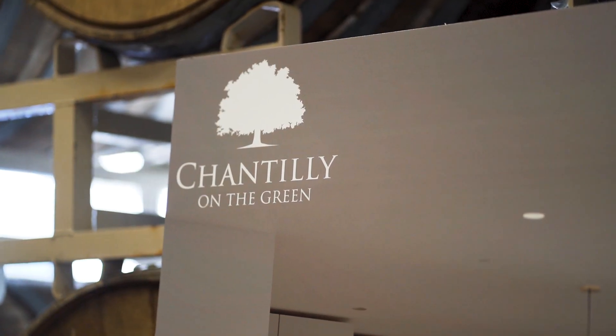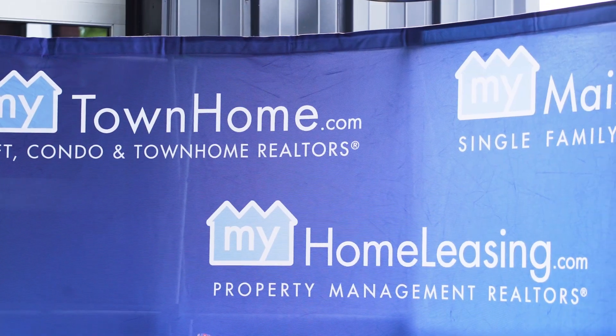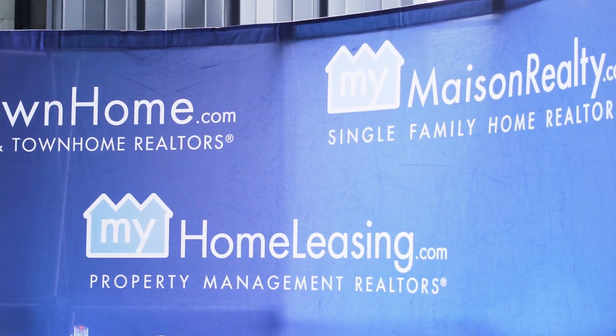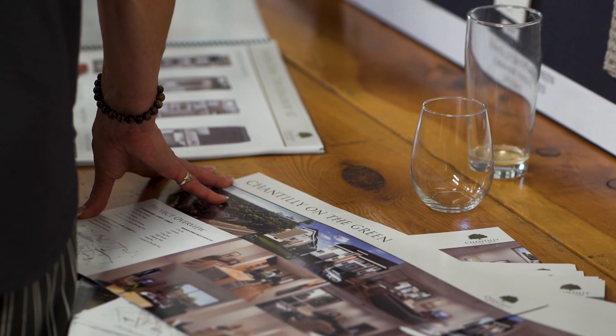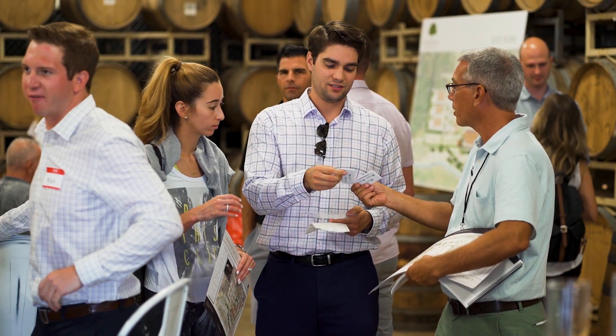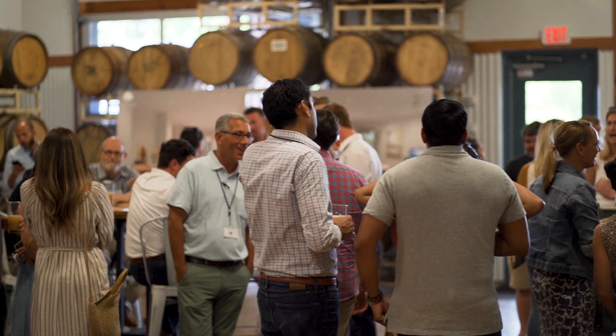About a year ago, my team and I started working with Good Properties on the development of some land at the end of Shenandoah and Chesterfield. It's 27 townhomes and six single-family homes coming into the neighborhood. I've been a property owner in Chantilly for a long time, so I'm very excited to see this coming to the neighborhood.